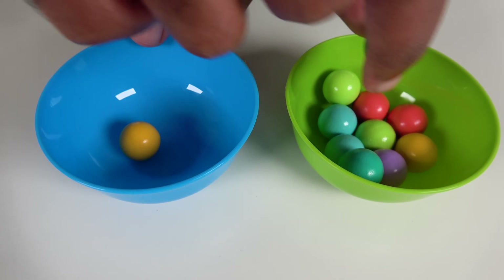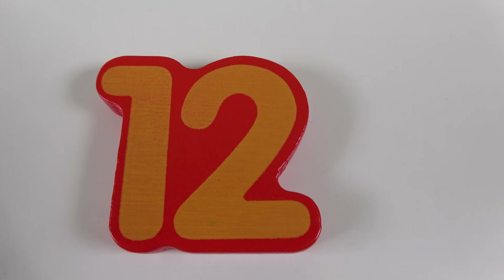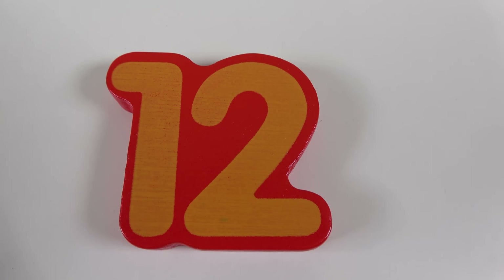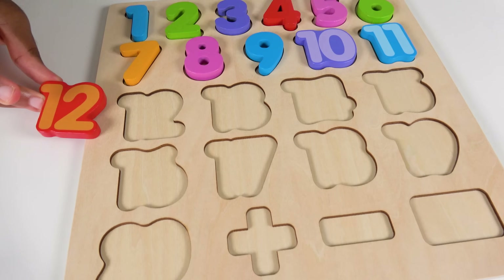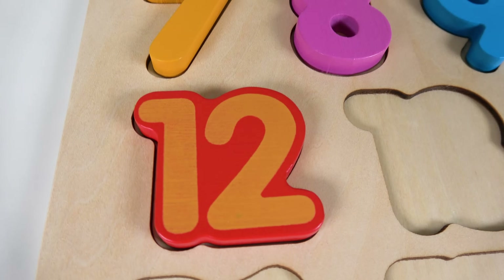10, 11. Do you know what number is this? This is the number 12. Where will the number 12 match on the board? Will it match right here? Yes, the number 12 will go here. 12.